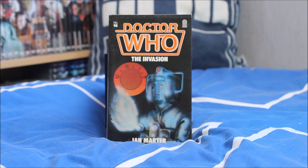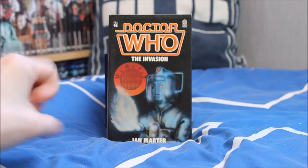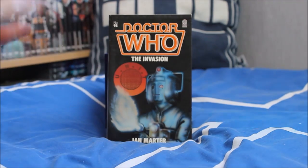Next up, another Second Doctor story featuring the Cybermen — and this time we have the correct design on the front. It is of course The Invasion, with the UNIT badge and a really lovely looking Cyberman almost glowing in an ominous way, which looks very cool.